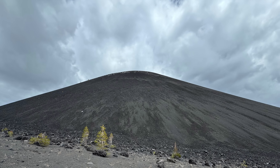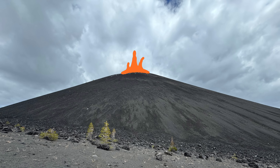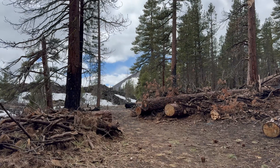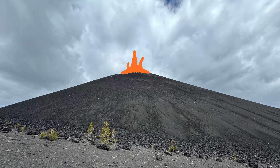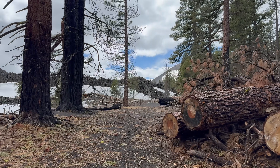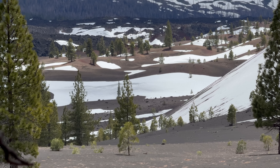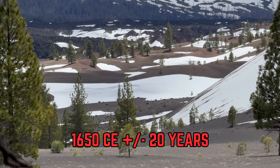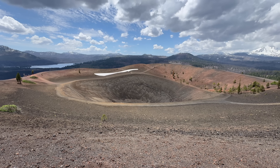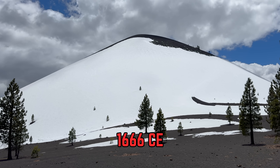Cinder Cone is the youngest scoria cone in the continental United States, last erupting in 1666. This figure is derived from dendrochemistry of dead trees in the area. When Cinder Cone last erupted, it wiped out much of the local forest, and scientists were able to date carbon-14 isotopes in trees that were killed from the eruption. Results yielded initial age constraints of 1650 CE plus or minus 20 years, and further analysis was able to pinpoint the exact year: 1666 CE.